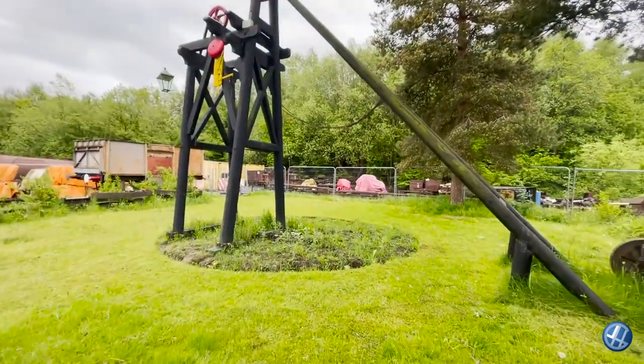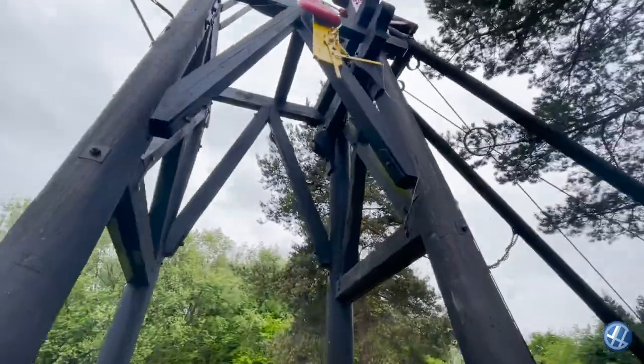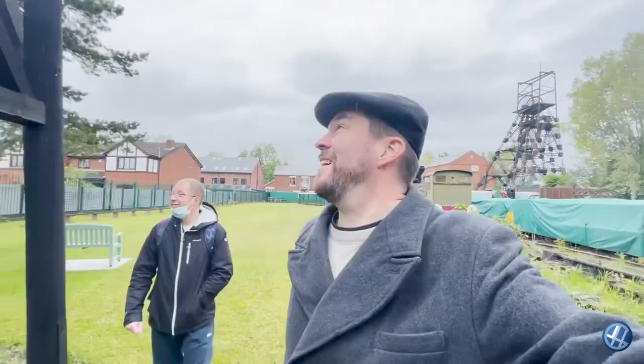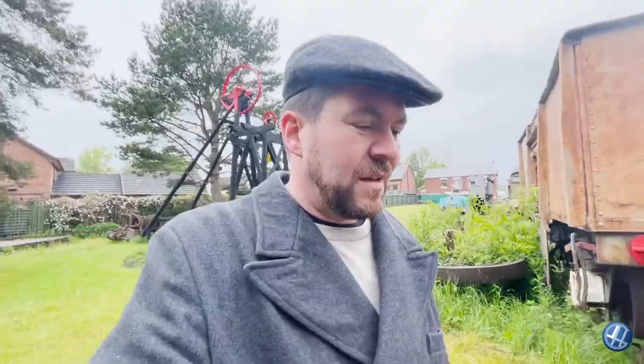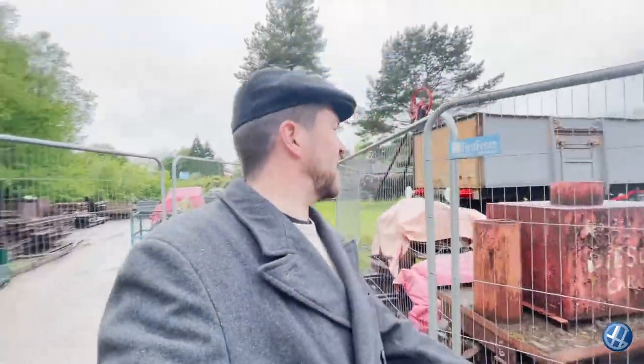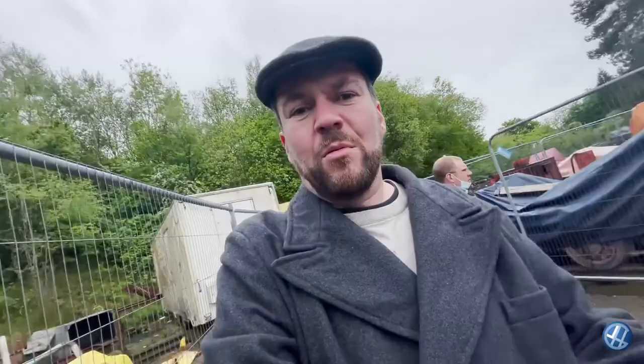Fred Dibner's homemade mineshaft headgear. It's funny that the first thing I said when I got out of my car with my cap on was Fred Dibner. The lady also explained that there used to be two headgears and two engine houses. These are boilers — did you say 16 boilers? 16, but they're not all here; there were 16 boilers on the site, but when it was shut down in the 70s they just got rid of a load of stuff.